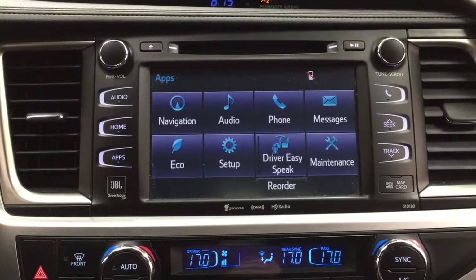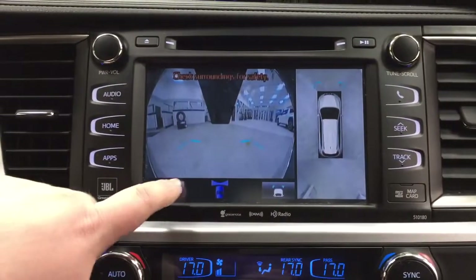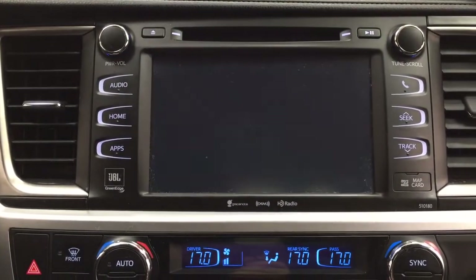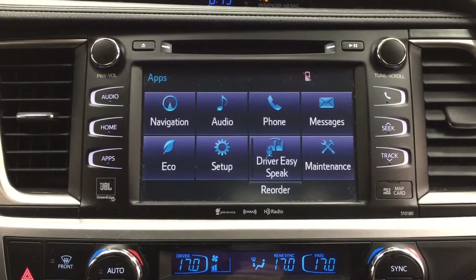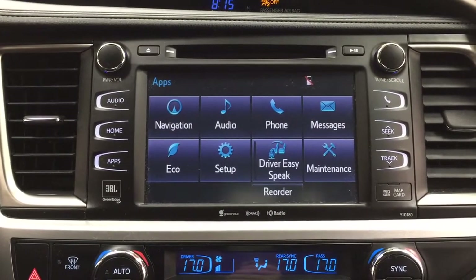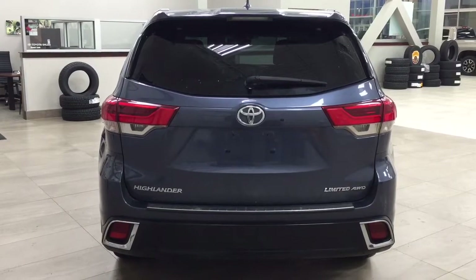When you're in Drive and hit the view button, it'll show a nice front-end view of the vehicle, which makes things easier especially with underground parking. With the auto feature enabled for the front camera, anything under 10 kilometers per hour will stay on that screen, and anything above that will return to the previous screen.